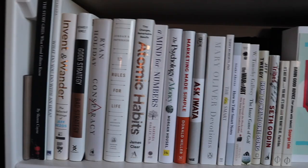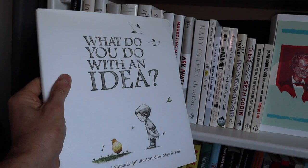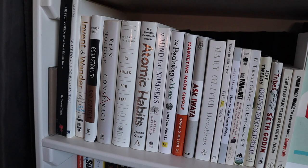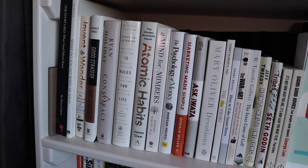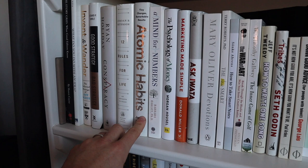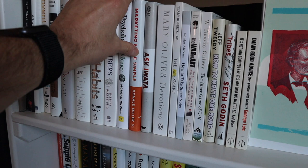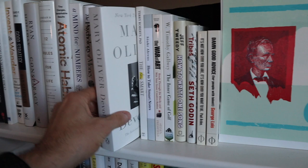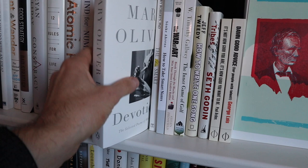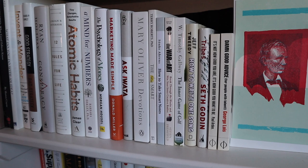Now we're in the white section of the books. If you want a kid's book recommendation — something that works for adults too — I really like What Do You Do With an Idea? It's great for creative people and a cool way to think about creativity with your kids. Conspiracy is one of my all-time favorites — another shout out to Ryan Holiday. Atomic Habits, you've heard me reference before. Psychology of Money by Morgan Housel really helped me think about how I think about money. Marketing Made Simple by Donald Miller is really good. And I've been enjoying reading Mary Oliver's Devotions — she's a poet and essayist, really good pieces of writing to read daily.